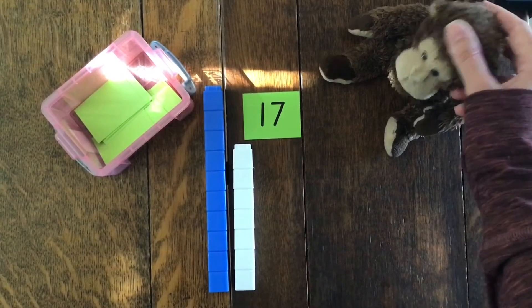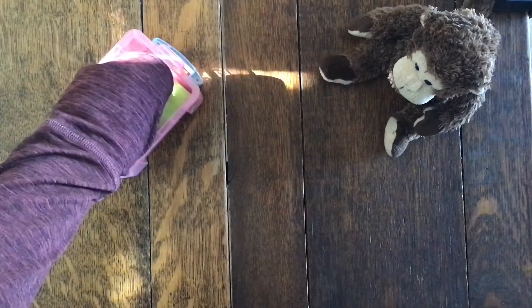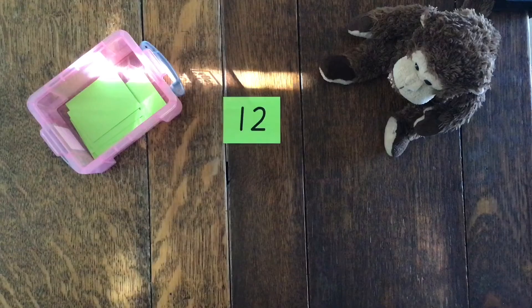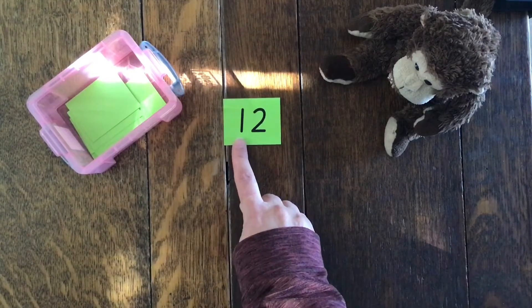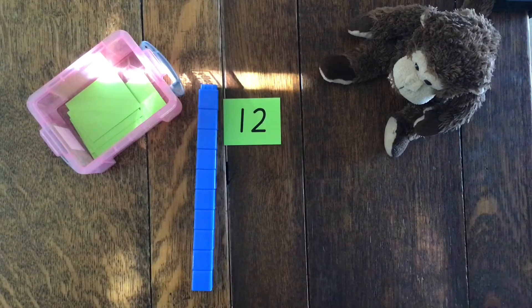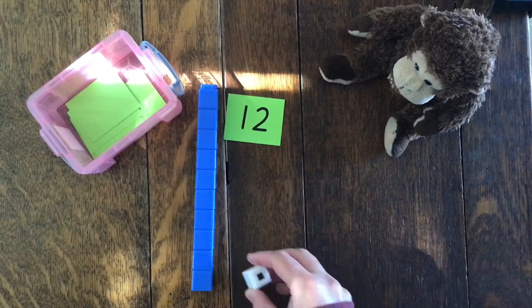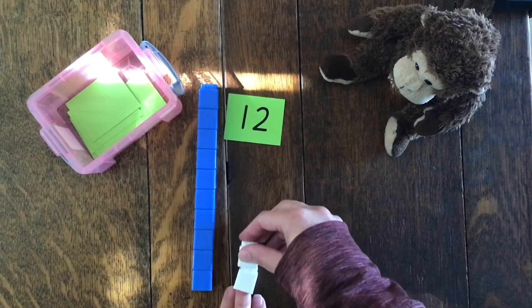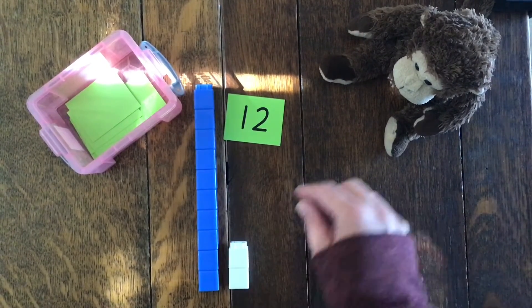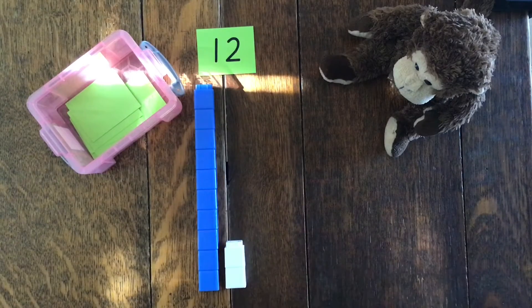Should we do another one, Monkey? Yeah! Let's pop seventeen out of the way and have another rummage. Twelve. How many lots of ten do I need? That's right, I need one lot of ten — there's my tower of ten. And then how many ones do I need? Two in the ones column. So I've got one, two for the ones column. We made the number twelve — one lot of ten, two ones. You can see the one lot of ten and next to it my two ones for the number twelve.